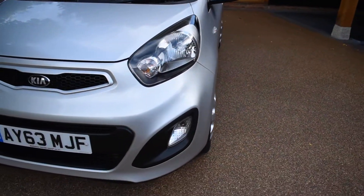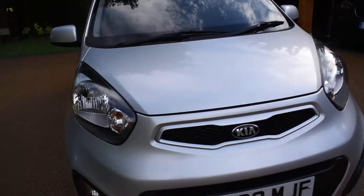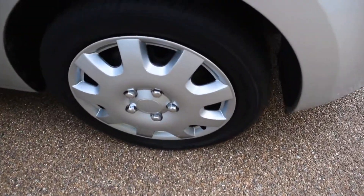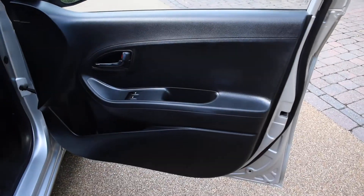And also it's excellent value for money. Here we have the offside front wheel which is all perfect. And here we have the driver's door card — that's all lovely.